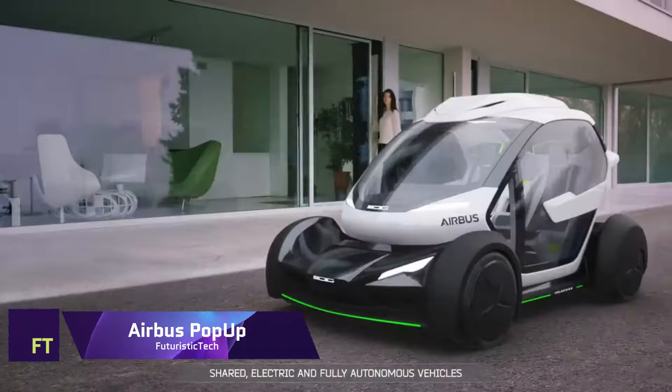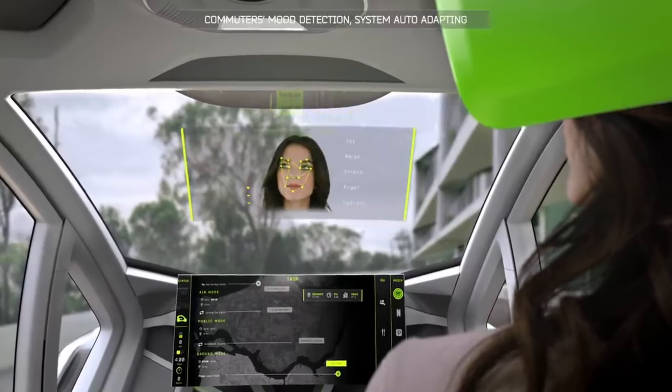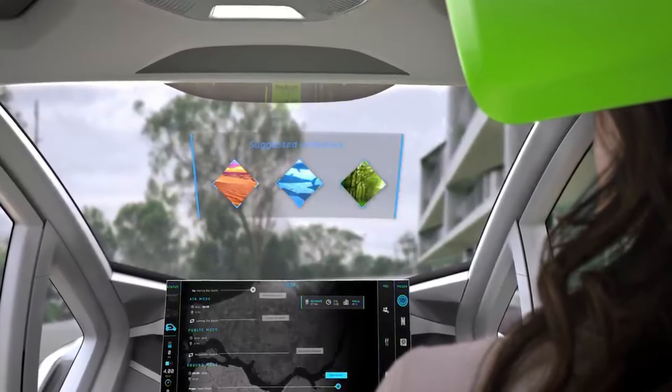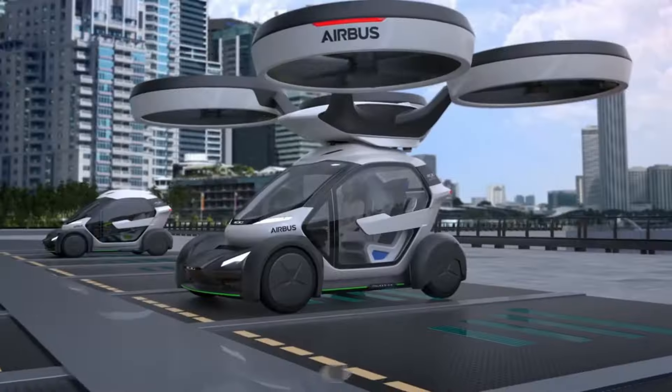Airbus Pop-Up. An eight-rotor air module or a battery-powered ground module can be attached to Pop-Up's carbon fiber passenger capsule. The algorithm will recommend the most efficient form of transportation based on your preferences and current traffic conditions when you plan and book your trip through an app.